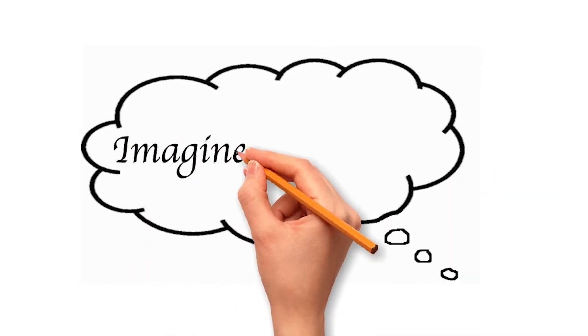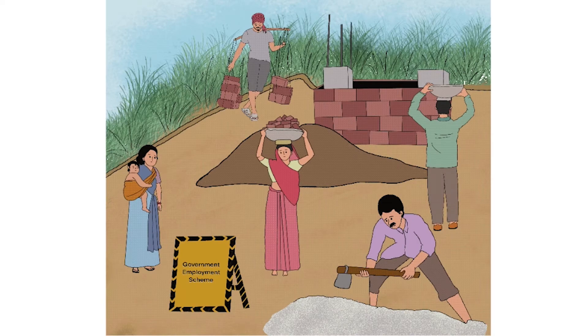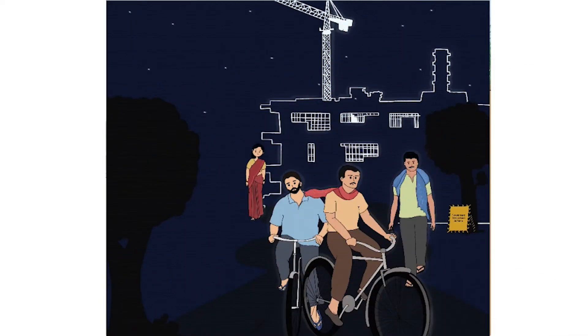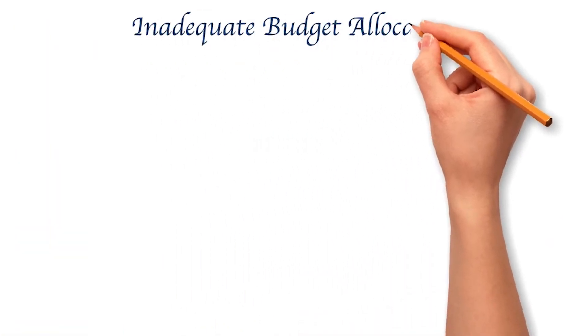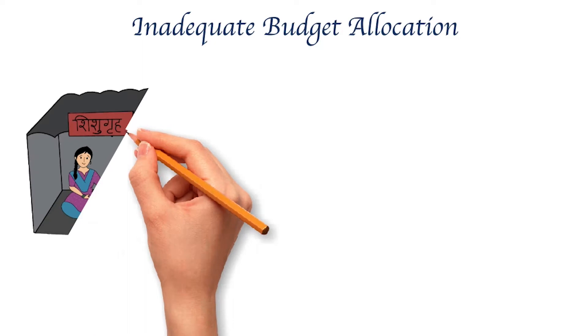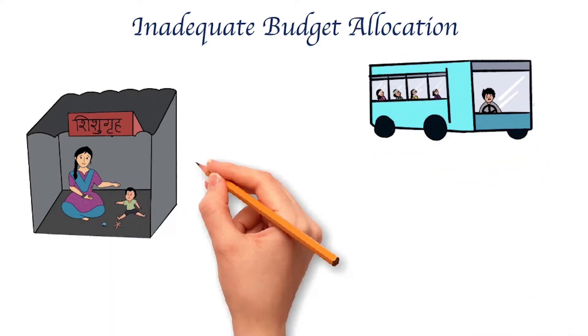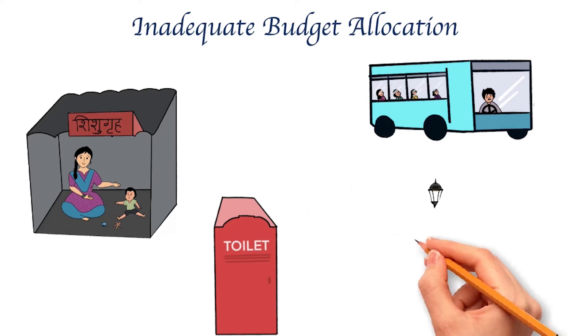Let's start by imagining a situation. Suppose the government decides to spend money on an employment program. It designates work sites and sets up training centers, but it does not allocate enough money to build creches for children, provide buses for commuting, set up public toilets, or install street lights. What happens?